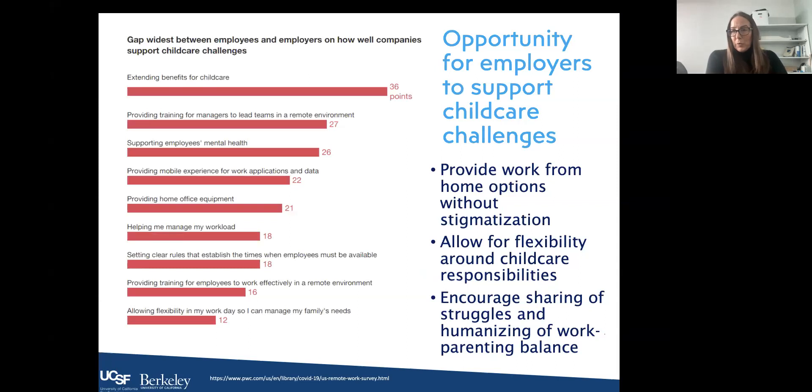There are opportunities for employers to support child care challenges — providing work-from-home options without stigmatization is important. In the past, having home or child care related responsibilities was sometimes looked down upon as a sign that someone wasn't working as hard. Providing flexibility without stigmatization, allowing for flexibility around child care responsibilities, and encouraging the sharing of struggles all help humanize the work-parenting balance.